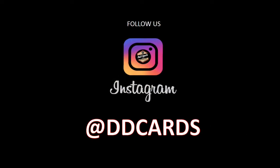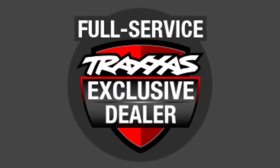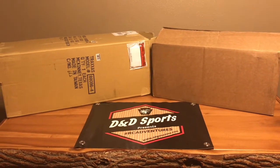DND Sports can be found on all social media including Instagram. We are also now a full-service Traxxas exclusive dealer. Hey, welcome back DND Sports fans to another exciting week of 'What's New in the RC Shop.'